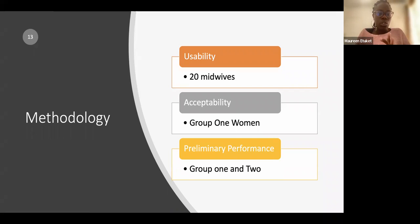Usability concerned how midwives — our target users — operated the device, while acceptability assessed whether both the women and the nurses would accept it. We did not want to introduce a device that would add to the workload of clinicians and be rejected. These are the dynamics that come into play with human-centered medical device design.